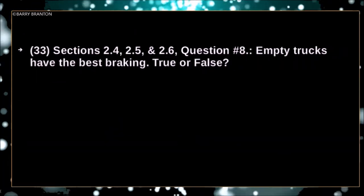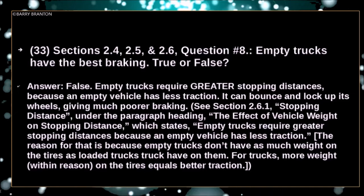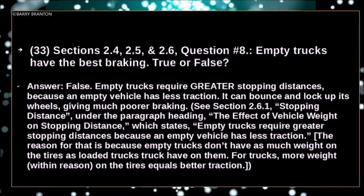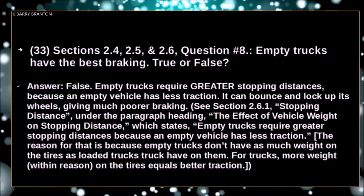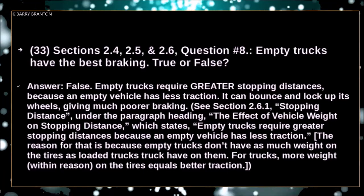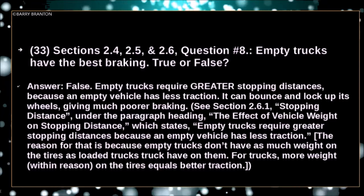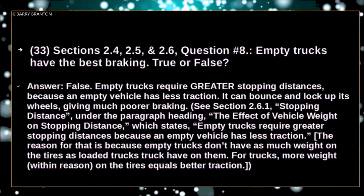Empty trucks have the best braking — true or false? False. Empty trucks require greater stopping distance because an empty vehicle has less traction. It can bounce and lock up its wheels, giving much poorer braking. Empty trucks don't have as much weight on the tires as loaded trucks. For trucks, more weight within reason on the tires equals better traction.